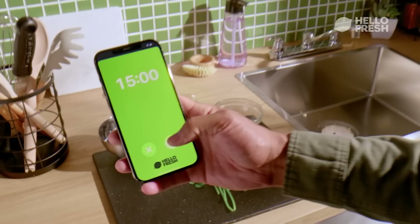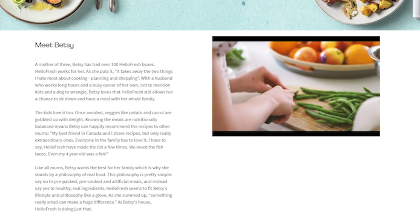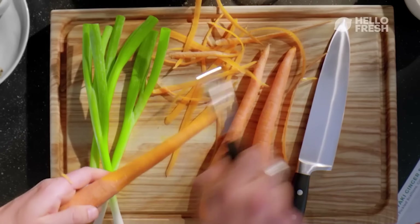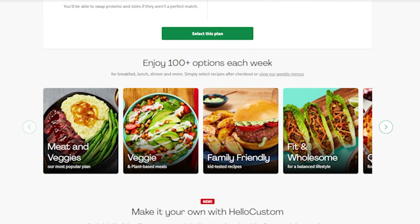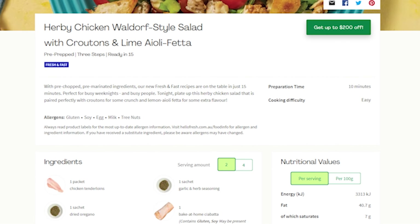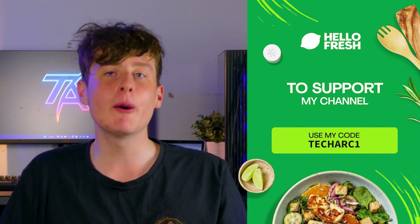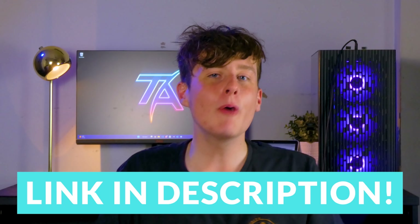HelloFresh is a meal delivery service that makes cooking easy, fun, convenient and most importantly healthy. Take it from Bessie, a mother of three who has had over a hundred HelloFresh boxes, who says that HelloFresh takes away the two things she hates most about cooking: planning and shopping. They deliver crisp ingredients and follow-along recipes to your door every week, allowing you to choose from a vast selection of meals catering to a wide range of preferences. Right now there's a 65% discount on your first box plus free shipping. Click the link in the video description below to start enjoying healthy and delicious meals today.